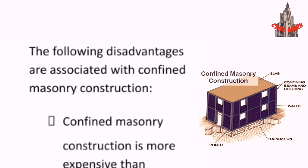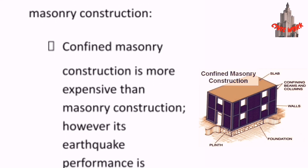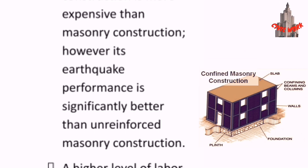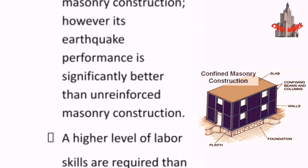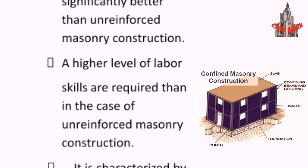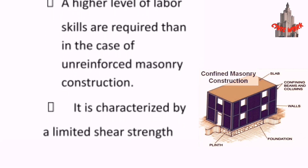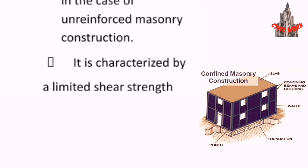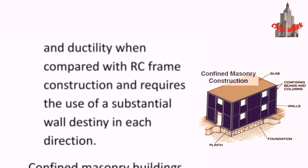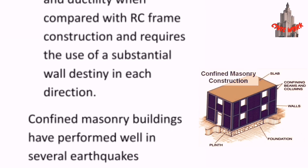The following disadvantages are associated with confined masonry construction. It is more expensive than plain unreinforced masonry construction. However, its earthquake performance is significantly better than unreinforced masonry. A higher level of labor skills are required than in the case of unreinforced masonry construction. It is also characterized by limited shear strength and ductility when compared with RC frame construction, and requires the use of substantial wall density in each direction.